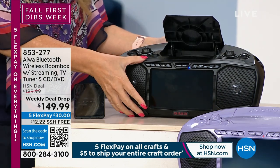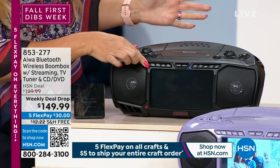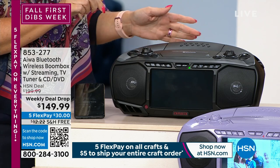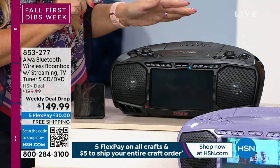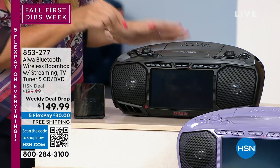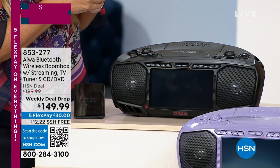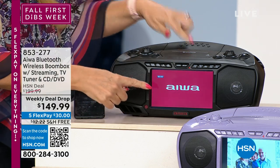This takes it to the next level with so many incredible features. I'm streaming music via Bluetooth because this is now your Bluetooth speaker. You've got great little retro dials here. If you want to listen to FM music, you can listen to FM as well. You also have a DVD and CD player right here on the top.